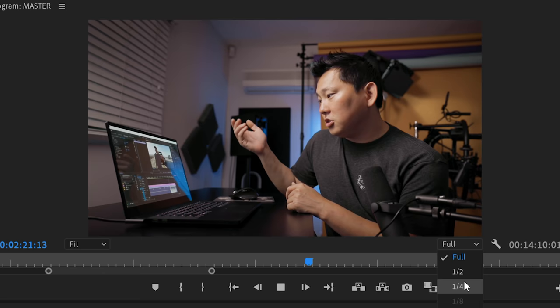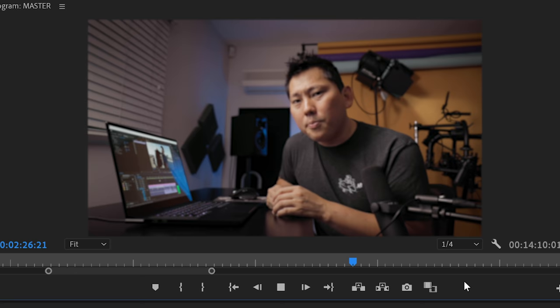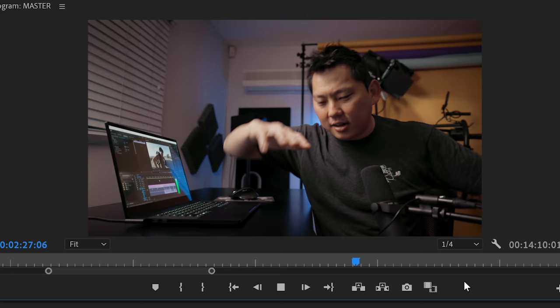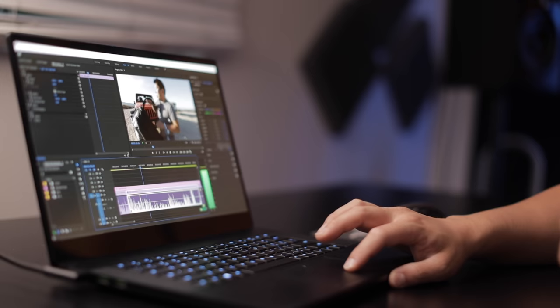Out of habit, if I'm editing on a laptop, I go straight and drop the resolution to pretty much as low as it can go. Now at this resolution the picture quality looks pretty blurry, but at least it doesn't freeze up. Imagine just editing footage that's this choppy for hours and hours — it would drive you nuts. You would want to jump off a cliff.